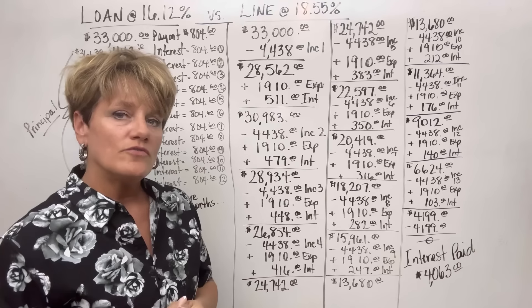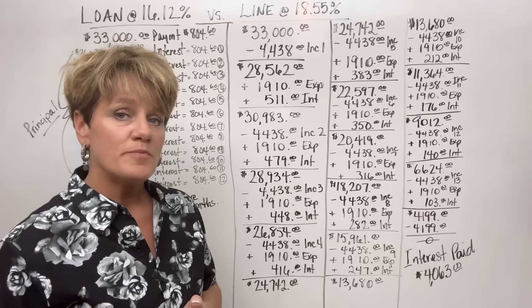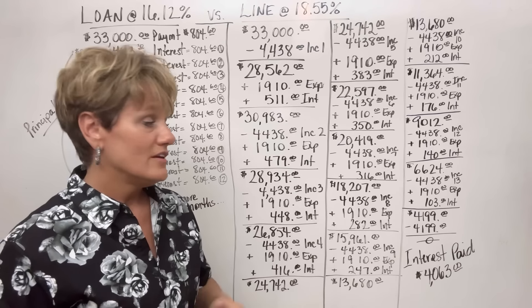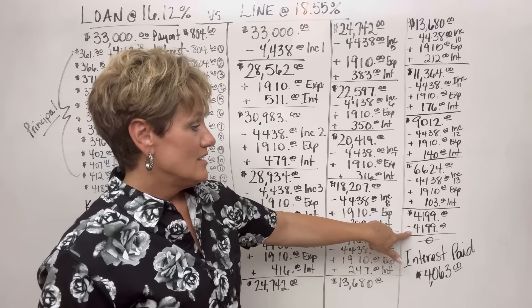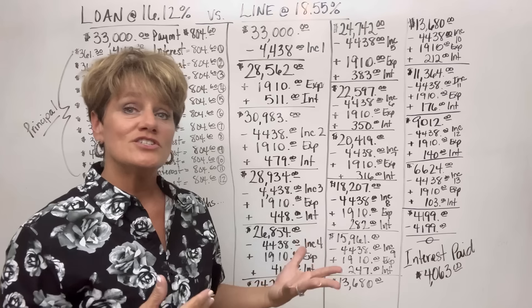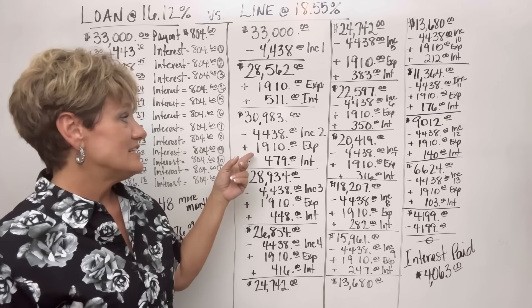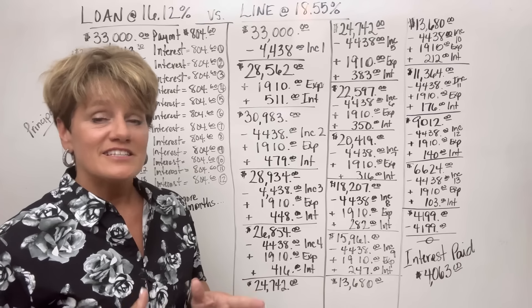Does she continue on for 48 months? Absolutely not. This loan is paid off in the 13th month. The balance is $4,199 — she puts in $4,199, she's at a zero balance, and now she's simply doing her expenses in and out with a zero balance.